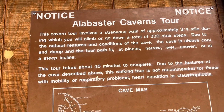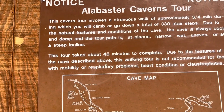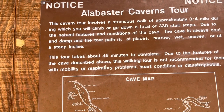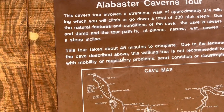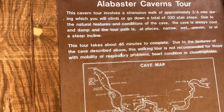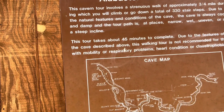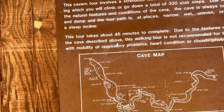The cabin tour involves a strenuous walk of approximately three-quarter mile duration, during which you will climb and descend a total of 330 stair steps. It really didn't feel like that much. Due to the natural features and conditions of the cave, the cave is always cool and damp, and the tour path is at places narrow, wet, and at a steep incline. It takes about 45 minutes to complete.